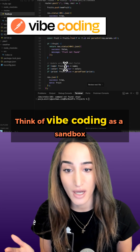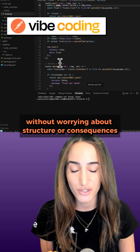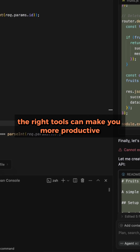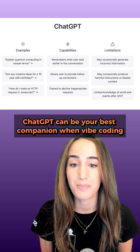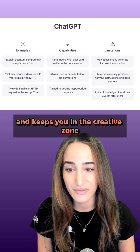Think of vibe coding as a sandbox — a space where you can build freely without worrying about structure or consequences. But even in a sandbox, the right tools can make you more productive. ChatGPT can be your best companion when vibe coding because it removes friction and keeps you in the creative zone.